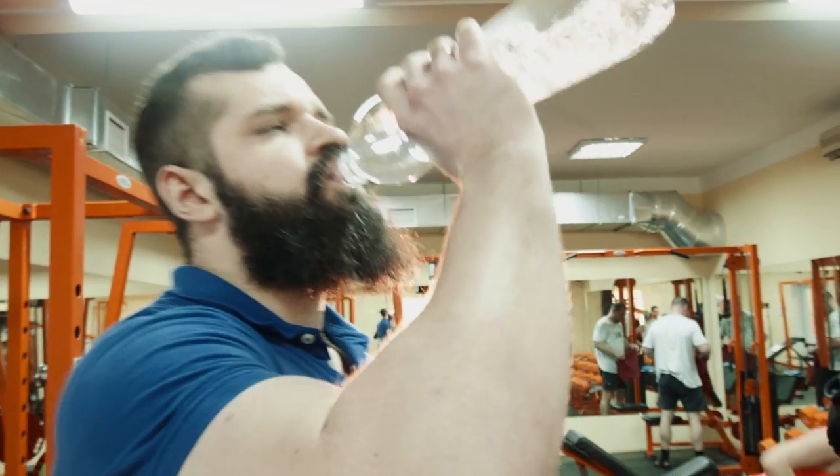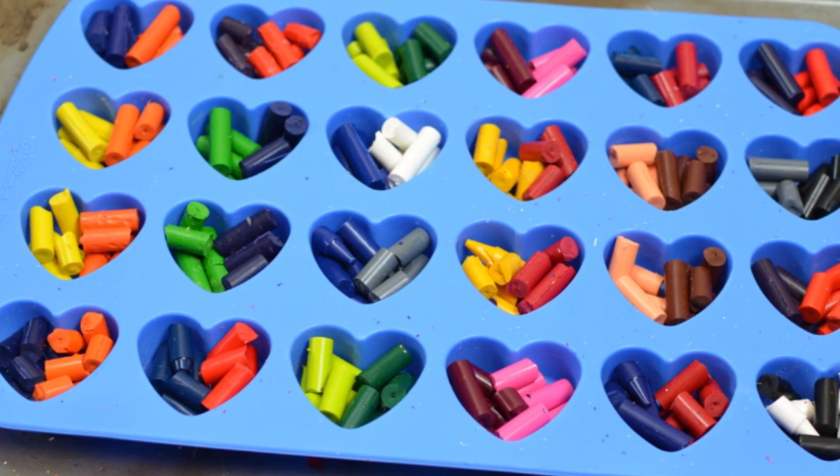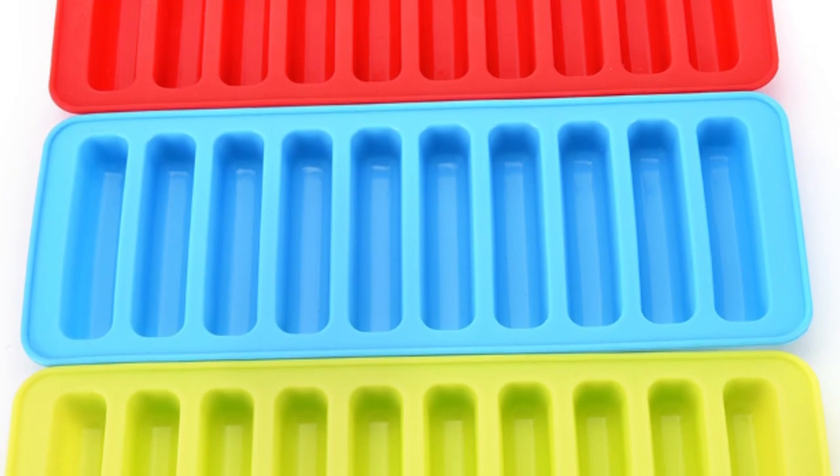It turns out they're not just useful for ice and water bottles — many have started using them for recycling broken crayons, making candy, and much more. What would you like to try doing with this mold?